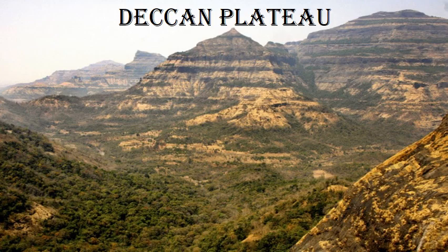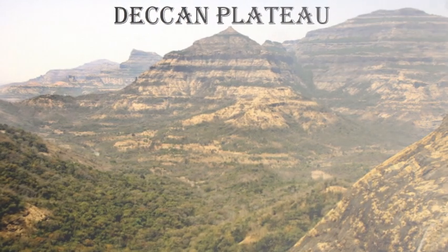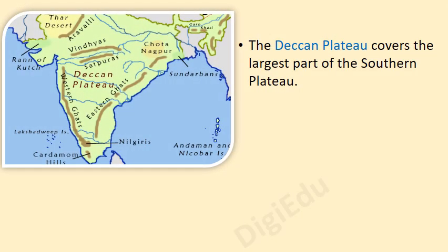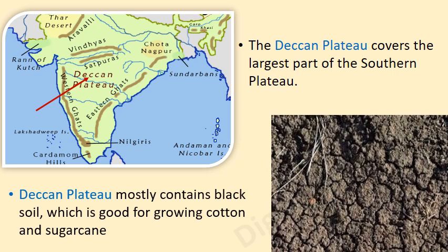The Deccan Plateau covers the largest part of the Southern Plateau. The Deccan Plateau mostly contains black soil which is good for growing cotton and sugarcane.